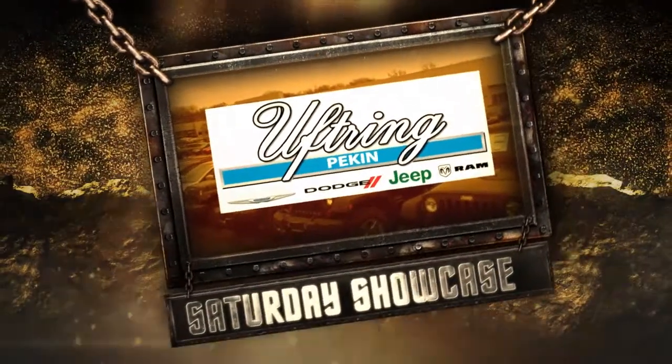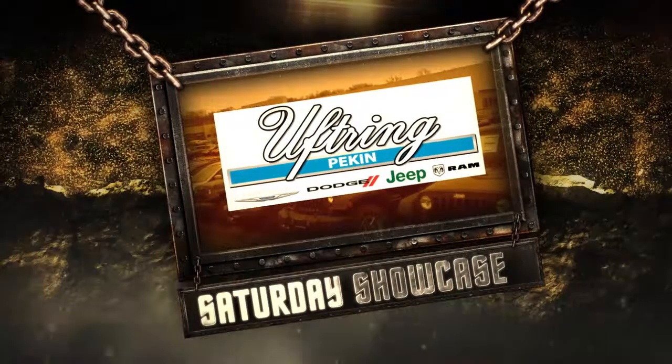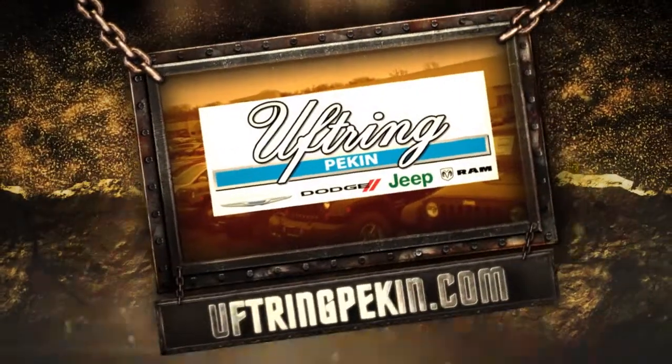It's time for the Uftring Chrysler Dodge Jeep Ram Saturday Showcase at Uftring in Pekin — the dealership where families buy vans, guys buy Rams, and Jeeps gain fans. UftringPekin.com.